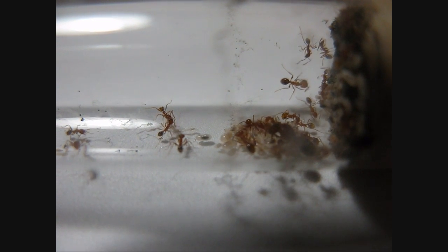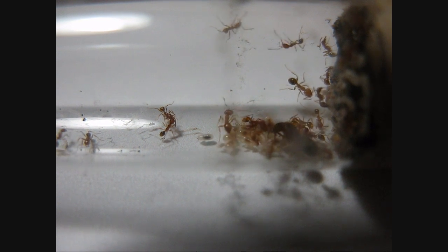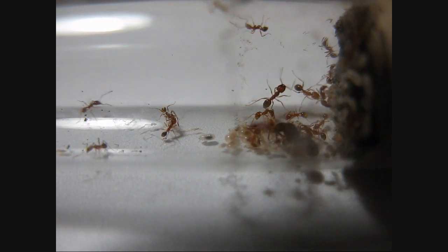Hey what's up guys, Antimidation here, and I'm just showing you my Fiduli Hayati colony, and it's coming along quite well.